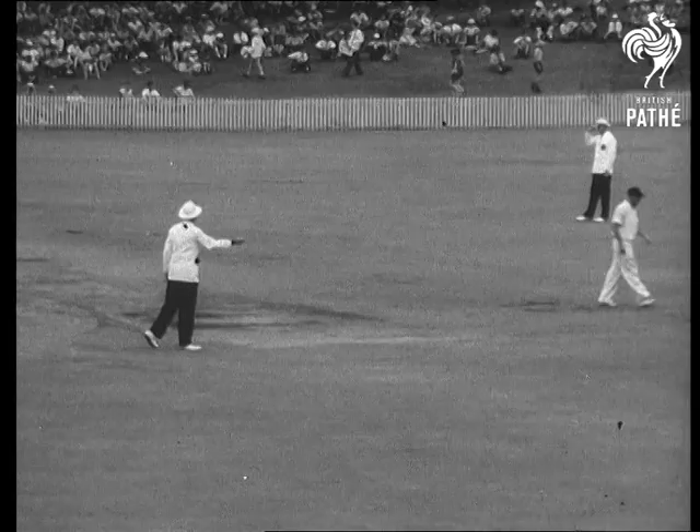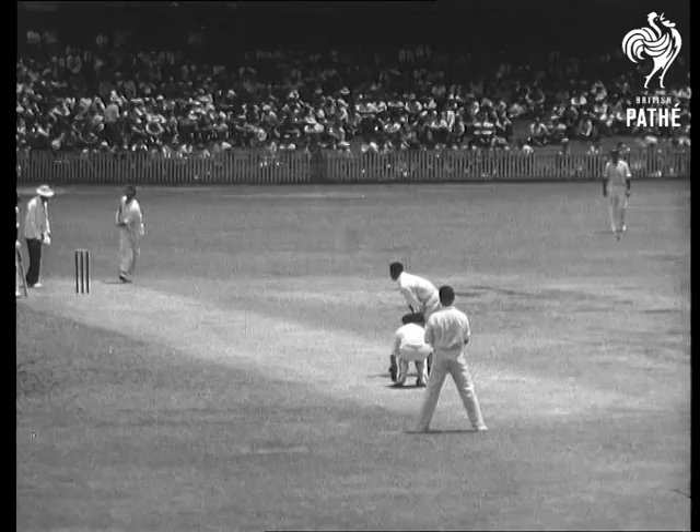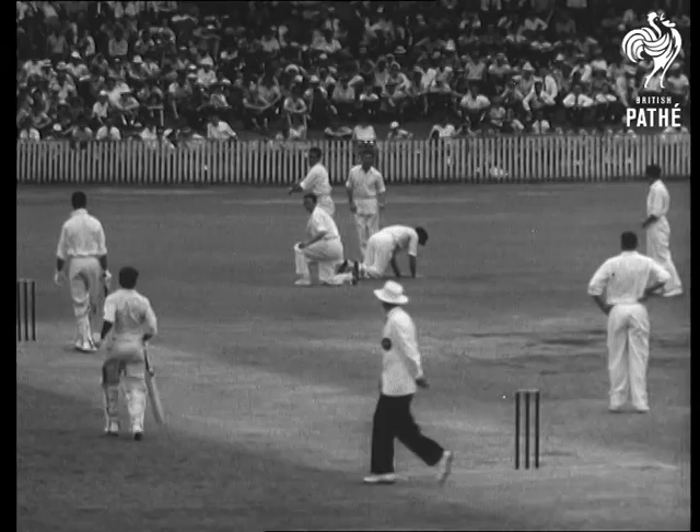Davidson to Sobers. He sneaks it but he's not out. He reaches his half century when he square drives Richie Bonneau straight to the fence. The West Indies are three for a hundred but Sobers and Worrell don't look like getting out.